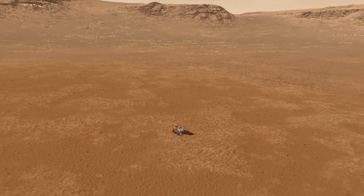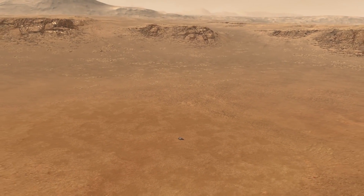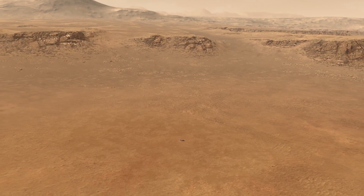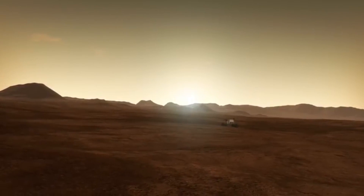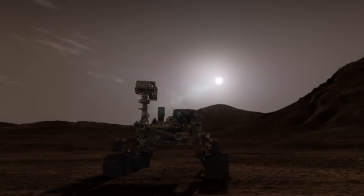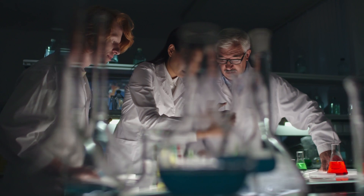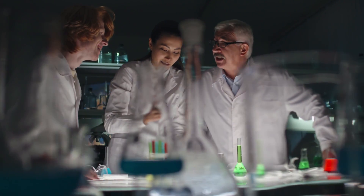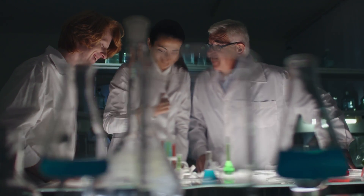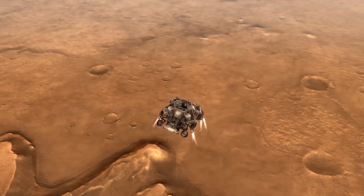The Mars Sample Return program is planning to bring all of the collected samples back to Earth to study them. Thanks to the six-wheeled rover, scientists with NASA's Perseverance Mars rover have discovered that the bedrock on which the rover has been roaming since landing in February was most likely formed from red-hot magma. This discovery has a lot of implications that could help scientists better understand and accurately date critical events in the history of Jezero Crater.